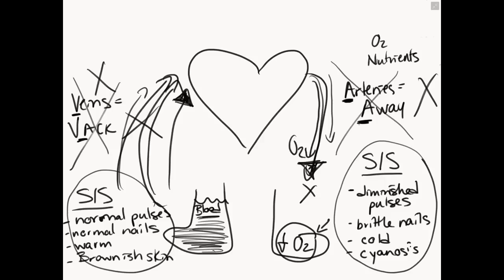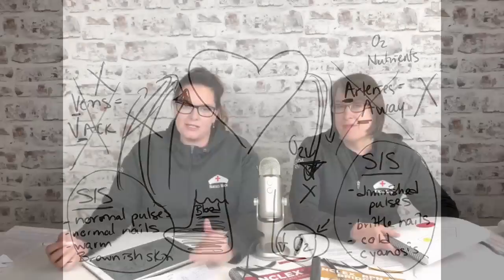As you can see, it's so much better if we actually understand physiological processes and what's going on than it is to memorize signs and symptoms. This is an actual page from our textbook where you can see we discuss peripheral vascular disease in a side-by-side.